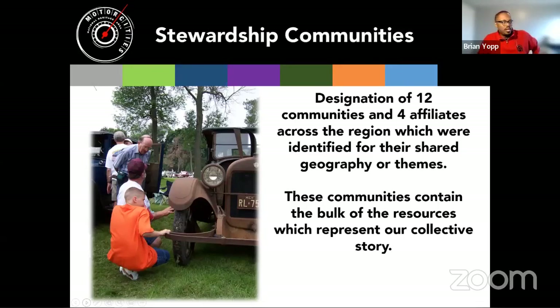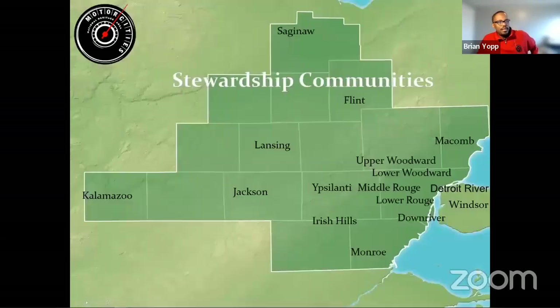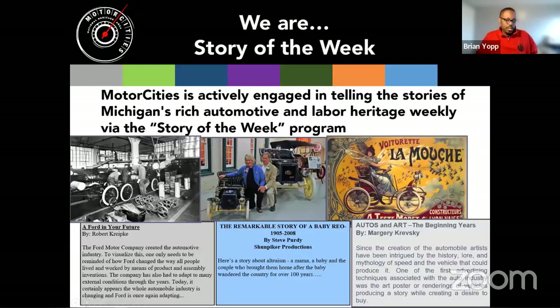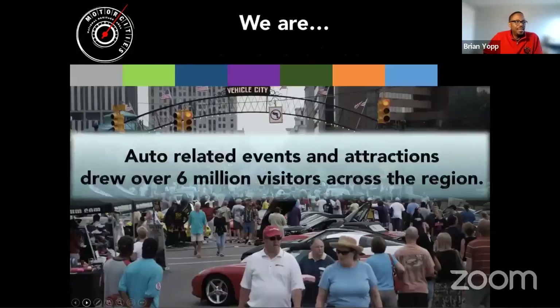Our stewardship communities span southeast Michigan — as far north as Saginaw, as far west as Kalamazoo, south to Monroe, and east into Macomb County. All points in between make up the heritage area designated for their significance. Each week we put out a historic Story of the Week about automotive or labor history — it comes out each Wednesday, so if you're not on the mailing list please consider joining. Each year the heritage area draws about six million visitors across the region to major automotive events and museum attractions.